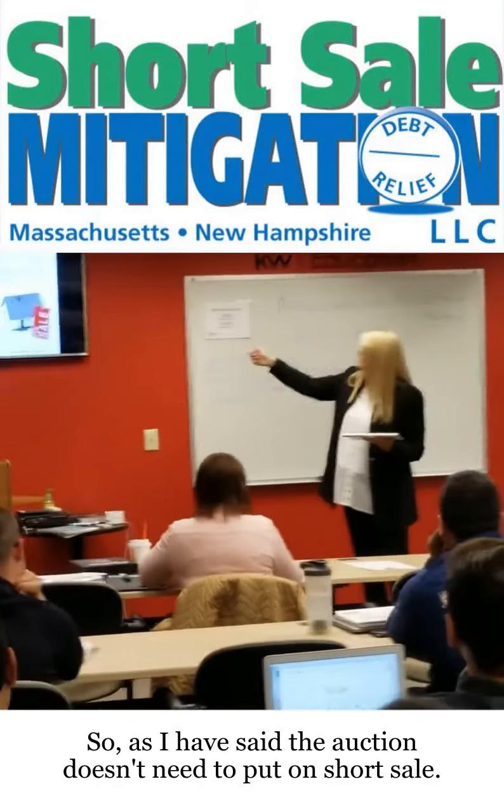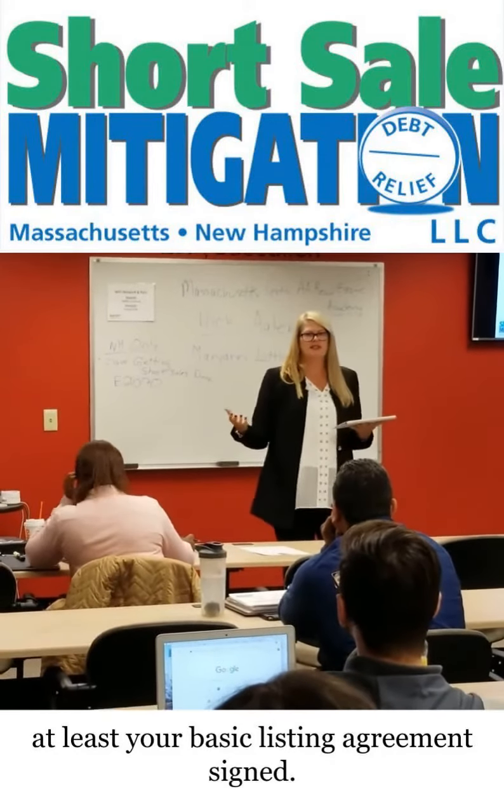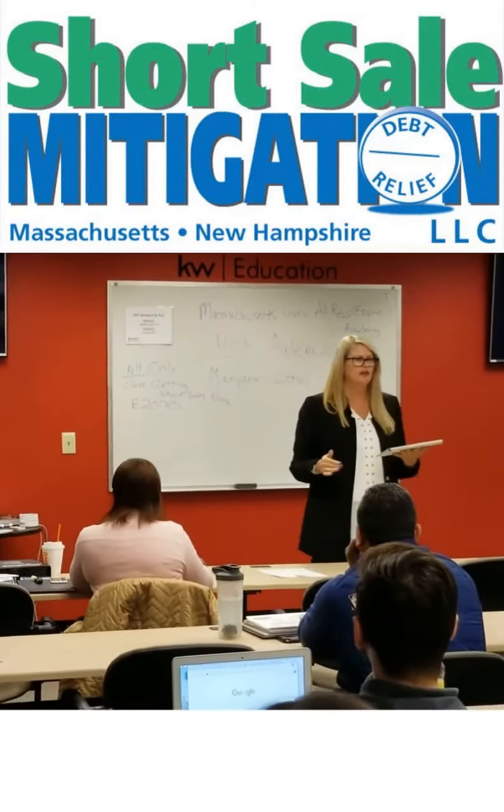The auction wasn't equal to short sale. And then by the time you leave, you want to get at least your basic listing agreement signed — if you have actually determined that they're underwater and they meet these certain parameters.